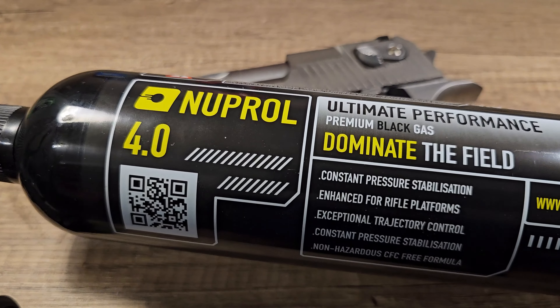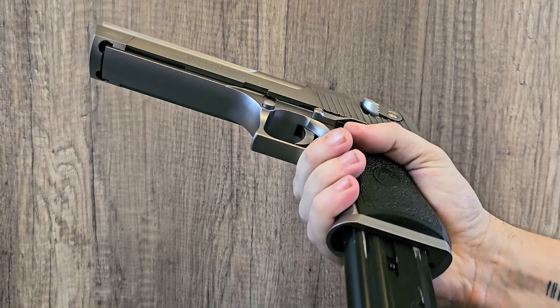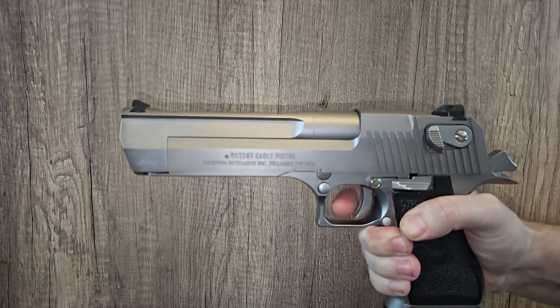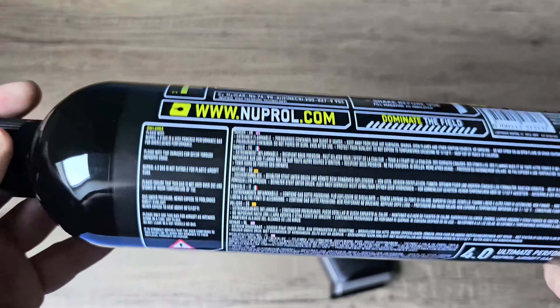And now black gas — I hope this magazine doesn't explode. It seems that we gained another 30 FPS on top of the red gas, so in total we gained 50 FPS with the black gas.